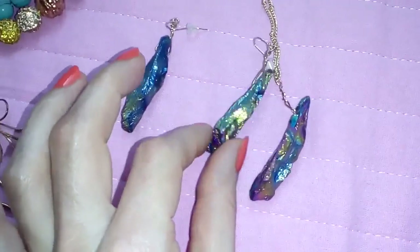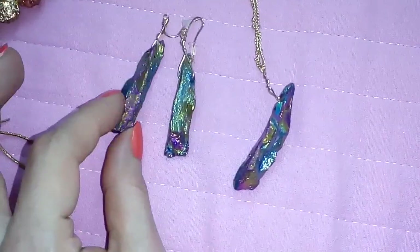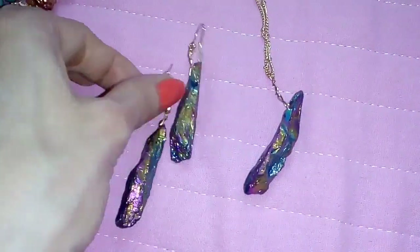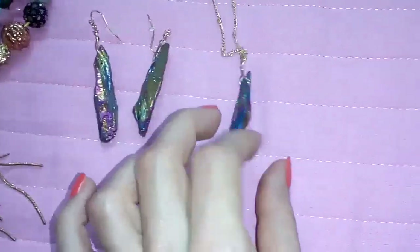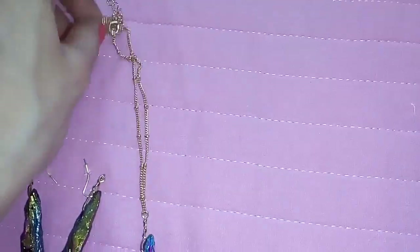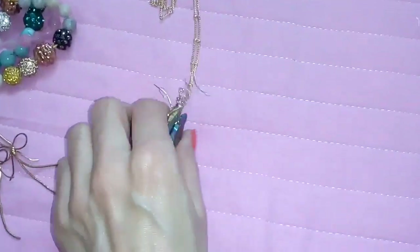I got this set from AliExpress. It's with natural stones — I'm not sure what kind of stone it is but it's natural. This is the earrings: very lightweight, not heavy. And this is the necklace. The whole set was about $3 or $4, and I think it's very nice.